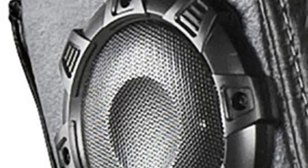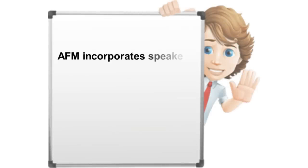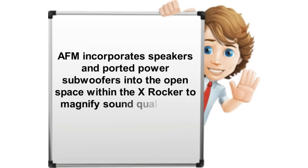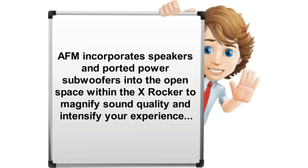The X Rocker Pro Series Pedestal has two speakers hidden in the headrest and a subwoofer that uses Ace Buyers' innovative Audio Force Modulation technology, or AFM. AFM incorporates speakers and ported power subwoofers into the open space within the X Rocker to magnify sound quality and intensify your experience.